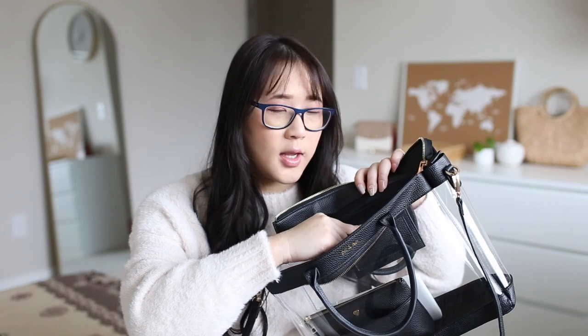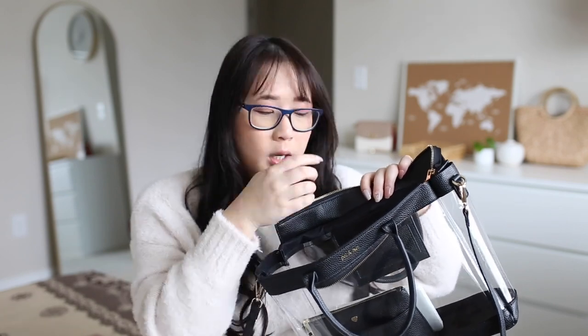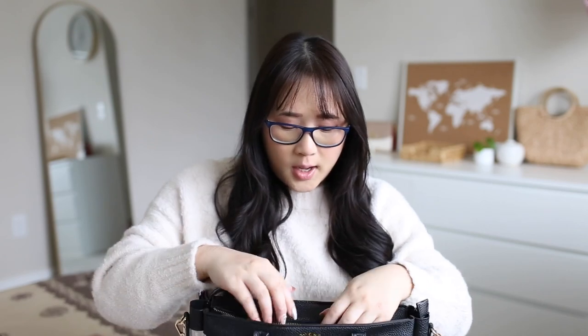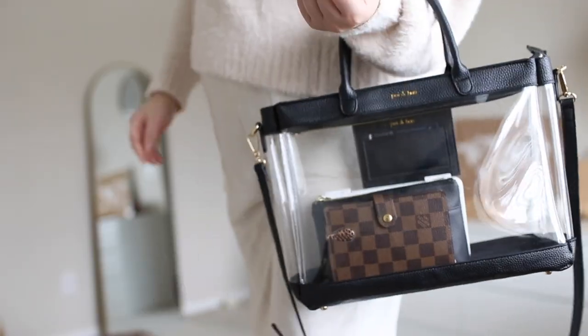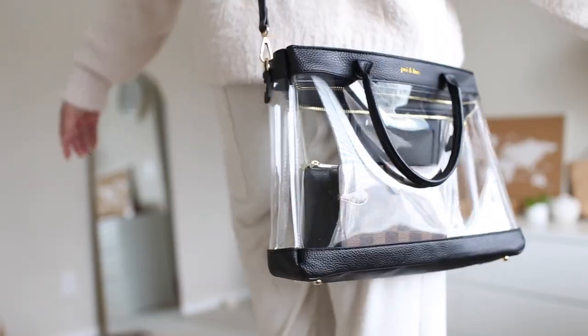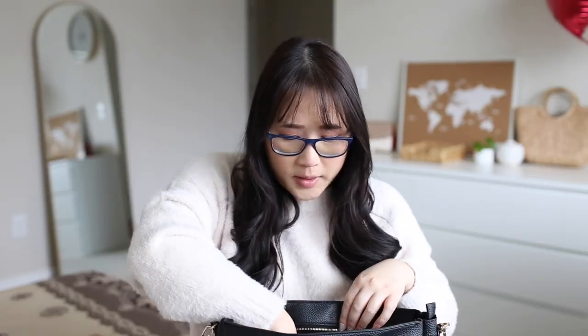I just have some really important cards in here and I'll share more when I go through my bag setup. You have an adjustable strap — you can actually take this out if you do not want it and just carry it as is, or you can carry it with a strap. There are adjustments on the front.